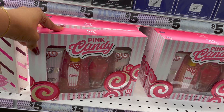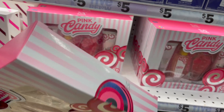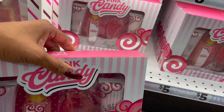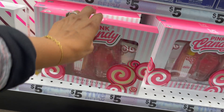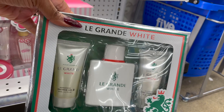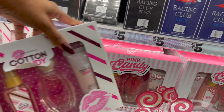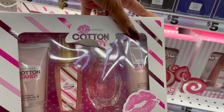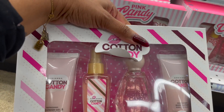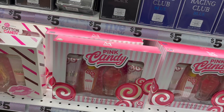They have Pink Candy by Mirage Brand — limited edition, with refreshing fragrance mist, perfume, shower gel, and lotion for five dollars. That one's new. They also have Grand White, another limited edition for five dollars in a male set. And they have a cotton candy one — looks like Ariana Grande — and one that would be Pink from Victoria's Secret. You get shower gel, body spray, perfume, and lotion.